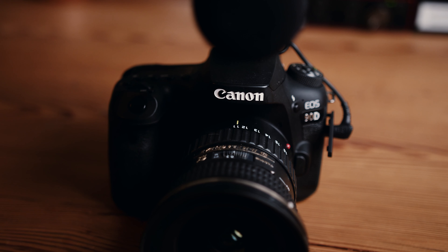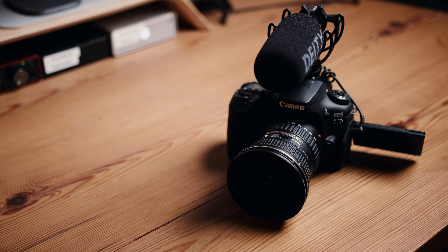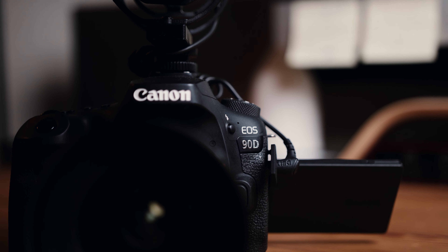So what about the body? This body in particular on the 90D feels really, really nice. I like having the camera without a cage because it's very light. It looks kind of bulky, but it's not a huge camera by any means — it's very, very light when you hold it. So it's good news for all you small armed vloggers.